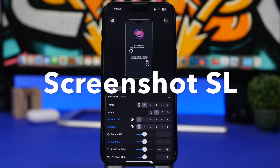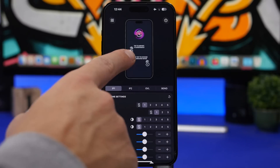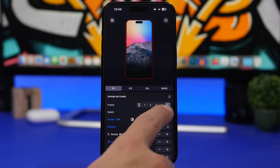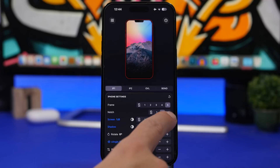Next up is Screenshot SL. How many times did you want to share a screenshot on social media but it just looks ugly? With this app you can create a mockup of that screenshot with an iPhone frame and it actually looks pretty cool. All you have to do is tap to import your screenshot, then you'll have different settings — different frames, you can change the notch, switch between different notch styles, and add a reflection to the screen, which looks pretty cool.